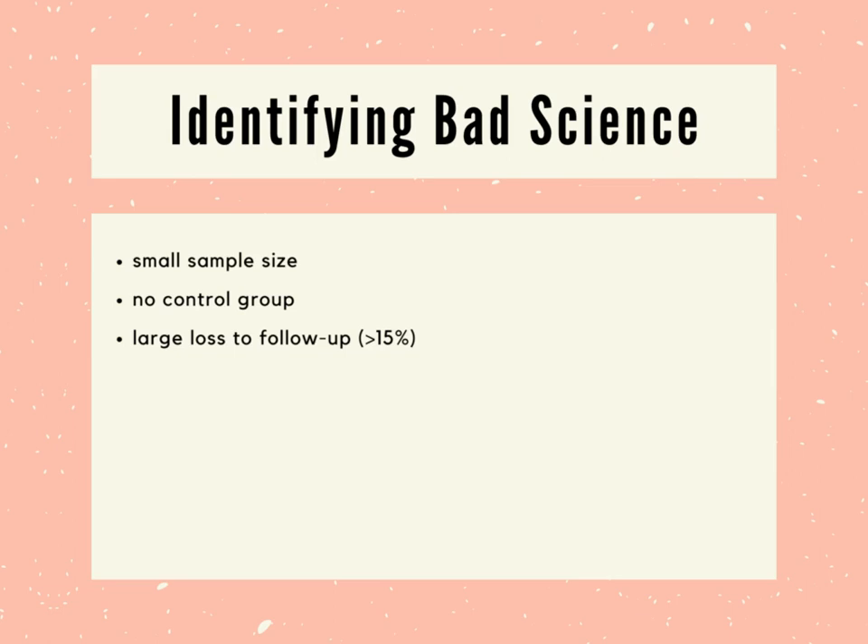When evaluating studies, we also look at something called loss to follow-up. Clinical studies collect data at several points throughout the study, and people might drop out between data collection points. A few people dropping out is normal, but if more than 15% of participants have dropped out by the end of the study, the data start to become unreliable. A lot of recent studies on puberty suppression have problems in all three of these areas — they study just a handful of kids, they tend not to have a control group, and there are studies with 20, 30, or 40% lost to follow-up, which is huge.